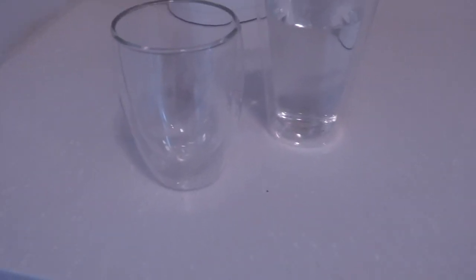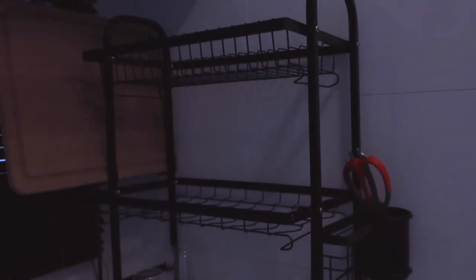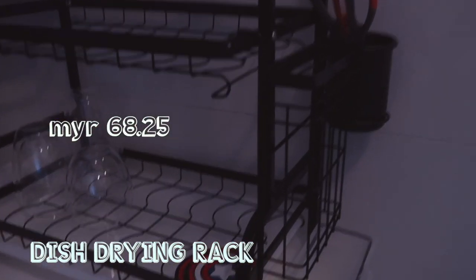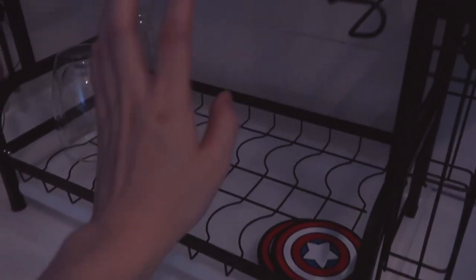Instead of a water dispenser, what we did was buy a kettle. This boils water like any other kettle. It's a Xiaomi smart kettle, but it's not the pro version.